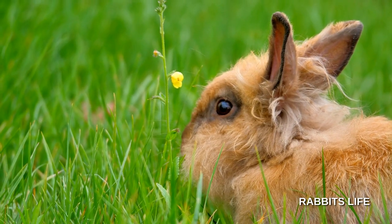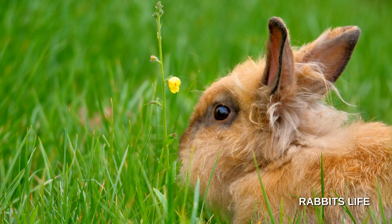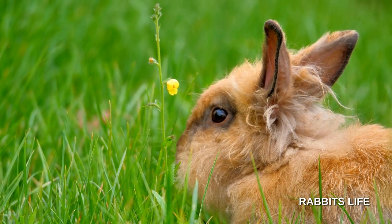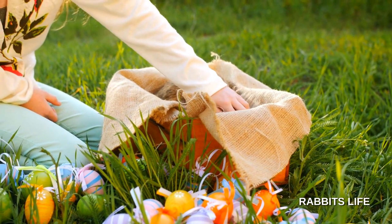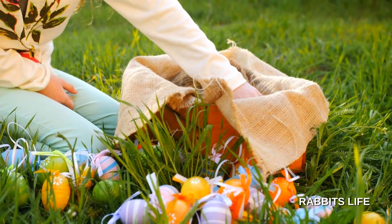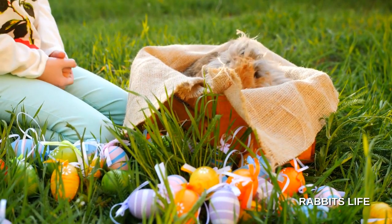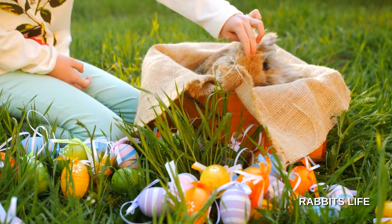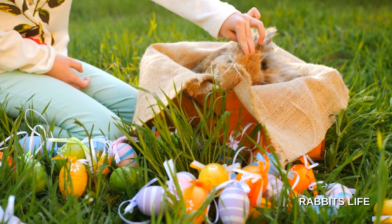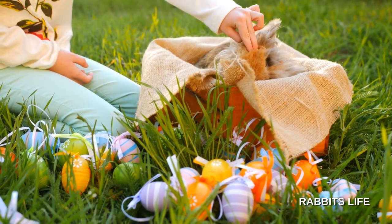Long-haired rabbits are cuddly, cute, and beautiful. They can also be a lot of work depending on your time and inclinations. There are also many different breeds of bunnies with longer coats you can consider. In this video, we will show you the long-haired rabbit breeds and share some information about their personality, characteristics, and grooming. We will also provide pictures because, hey, that's the best part, right?